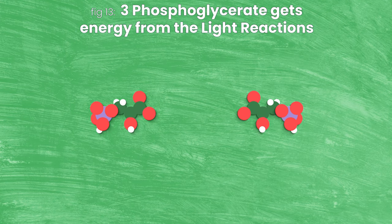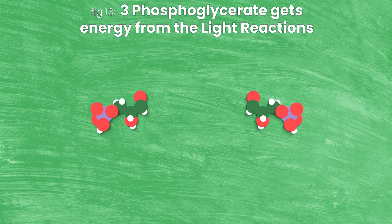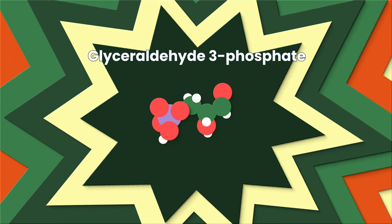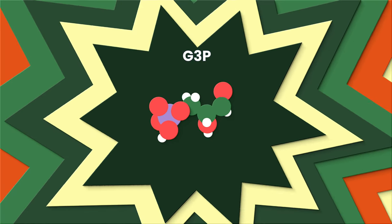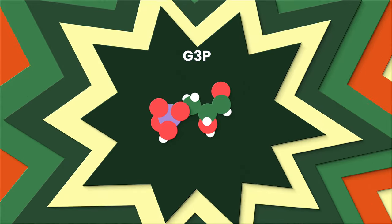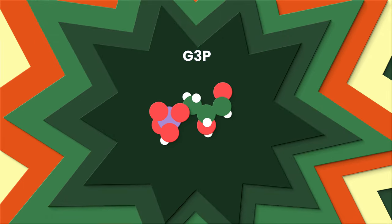The next step is reduction, where we really see the products from the last three videos. First up, two ATP molecules come in and donate one of their phosphates to each of these guys to energize them and make them just a little bit more symmetrical. Then, to really ram the energy home, the NADPH made by Photosystem I and ferredoxin two videos ago flies in, shoves an electron on, and really supercharges these bits to make glyceraldehyde-3-phosphate, or G3P. G3P is this magical, incredibly energized 3-carbon sugar that gets processed into so many different things by both plants and animals. G3P is the most important thing we'll see coming out of the Calvin cycle.